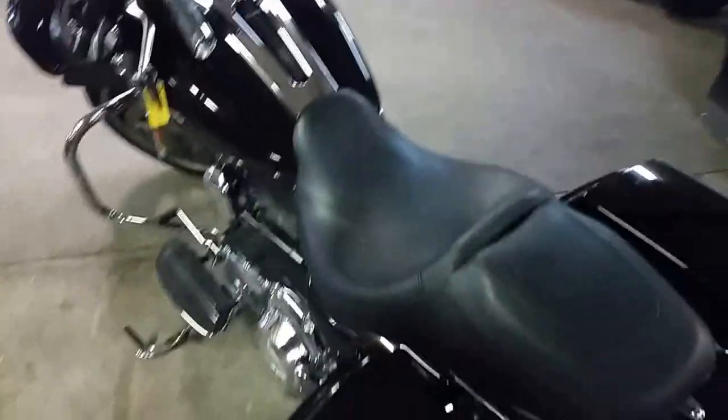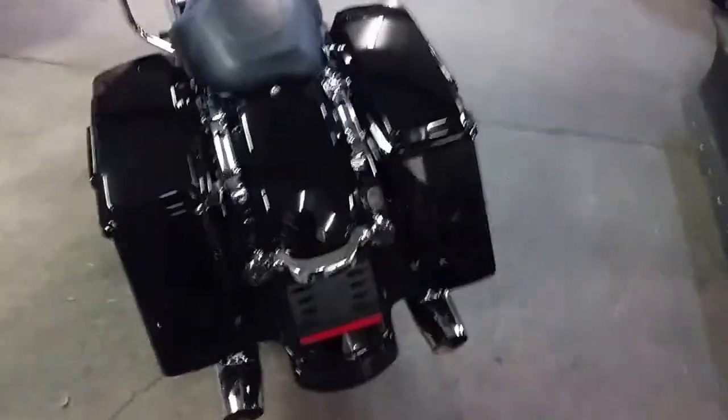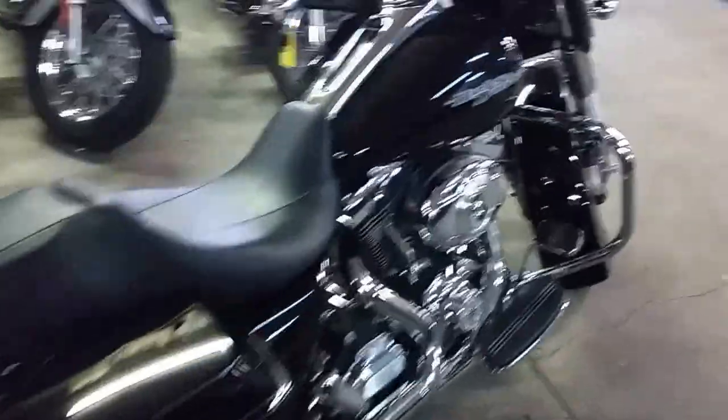Today we got a 2013 Harley-Davidson Street Glide. This thing's loaded up, it's got the 103 in it. Drew, this thing's only got 6,329 miles — not even broke in yet. You can save thousands on this thing.